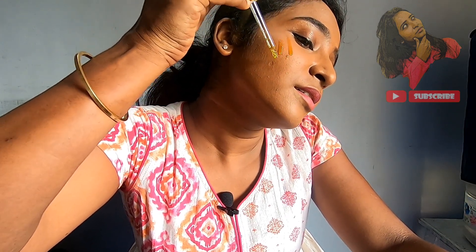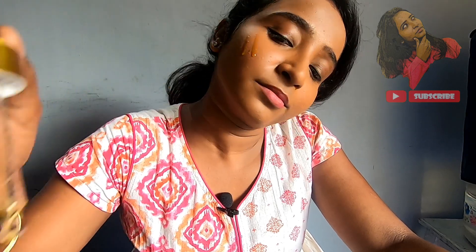The oil is light and not sticky — it absorbs well. At nighttime, use 2-3 drops as your night cream. In the morning you will see a great glow. It also helps with blackheads, whiteheads, and pigmentation.